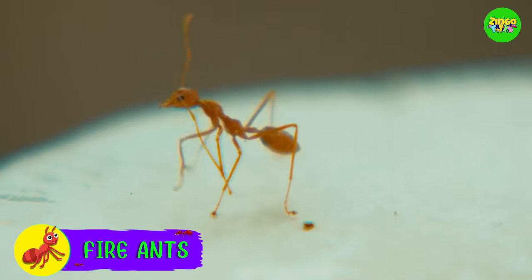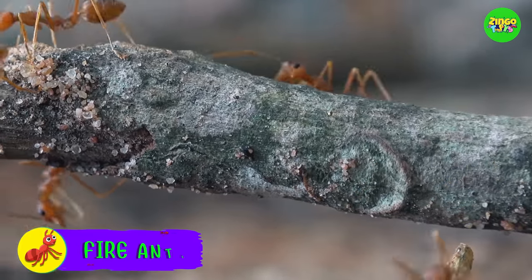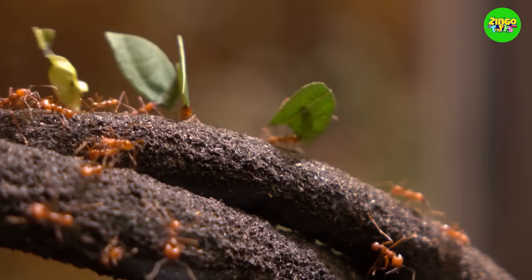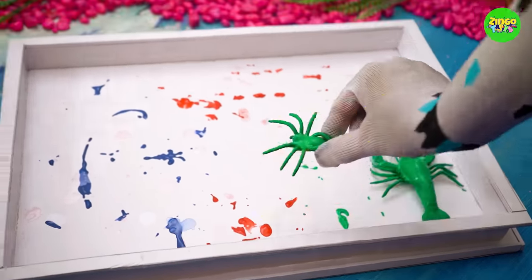It's a fire ant! Fire ants have an orange colored body. These ants stay in large colonies and work all day long. Do not touch fire ants because they can bite you very hard. Are you ready to see the next toy?